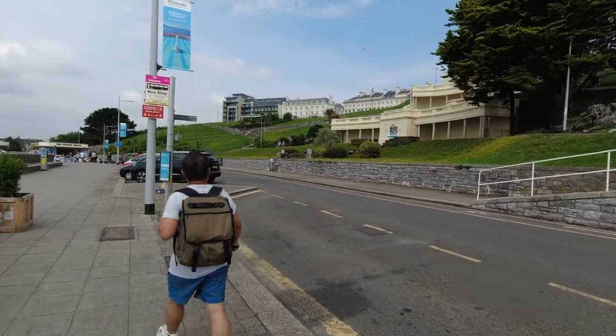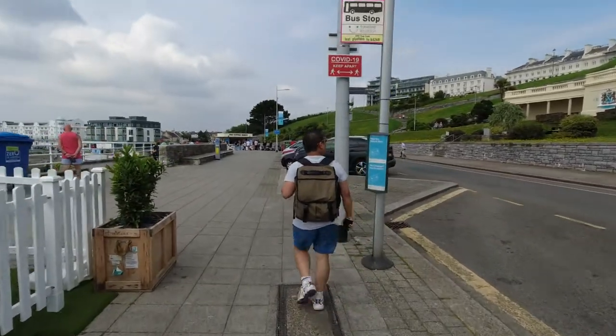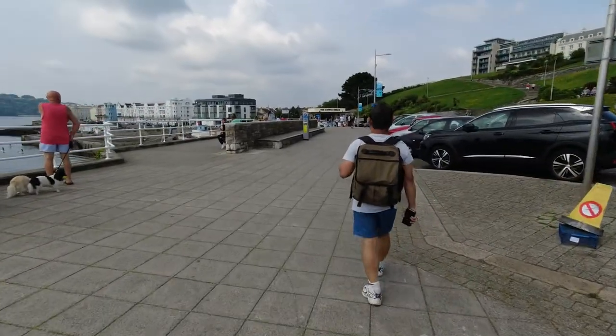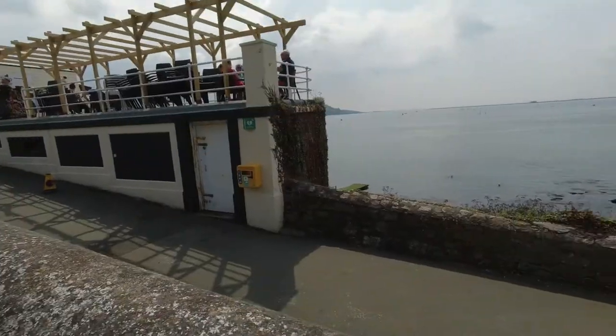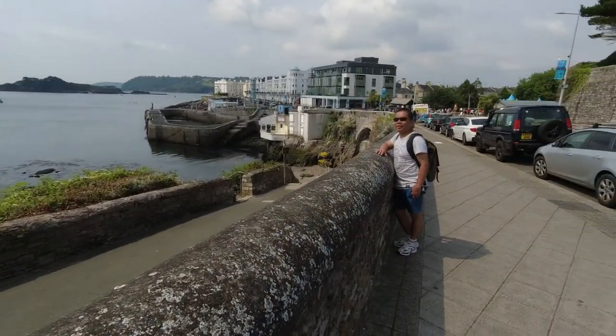There's a nice memorial I think, dated 1891. Coffee and snacks available at a nice restaurant. Continuing the walk along the seaside.